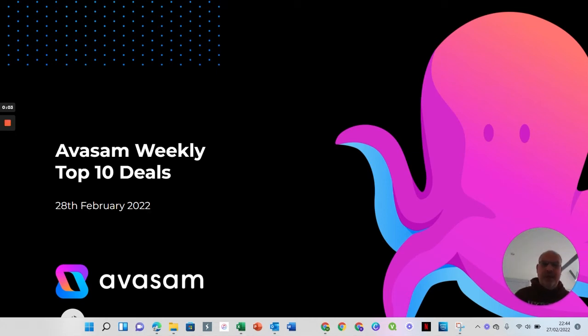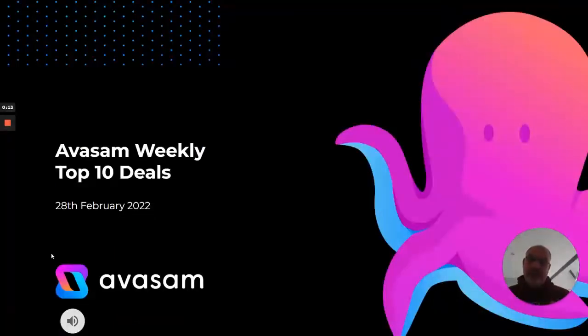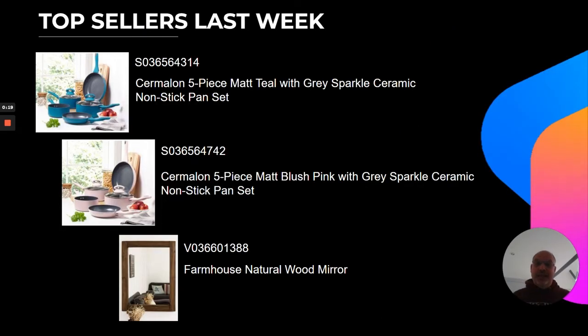Hello everyone, this is Matthew Franklin. I'm the Trading Director at Avasam and welcome to Avasam's weekly top 10 deals for the week commencing the 28th of February, going into the bestsellers for last week.